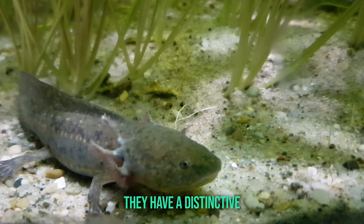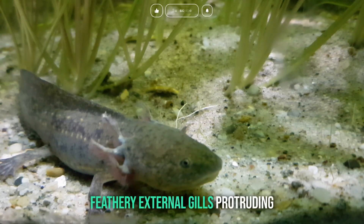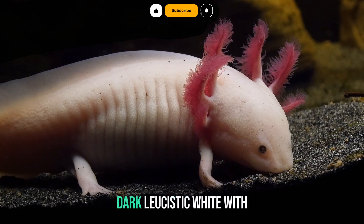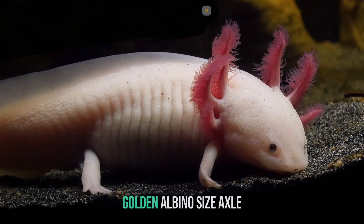Appearance. They have a distinctive, almost perpetual smile, with feathery external gills protruding from the back of their heads. They come in various colors, including wild type, dark, leucistic — white with pink gills — albino, and golden albino.